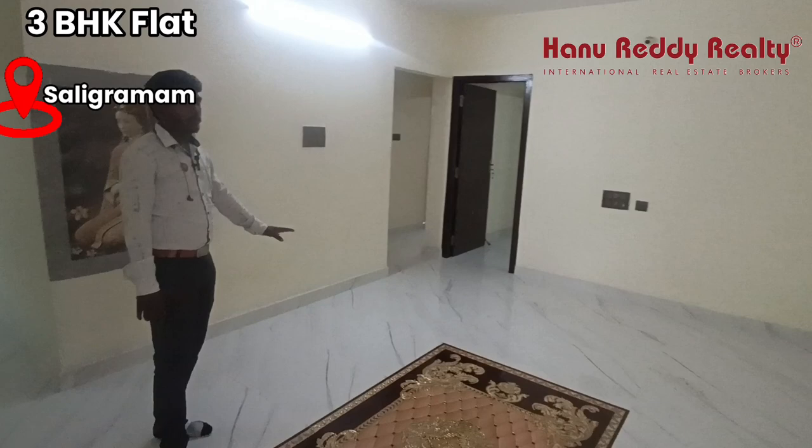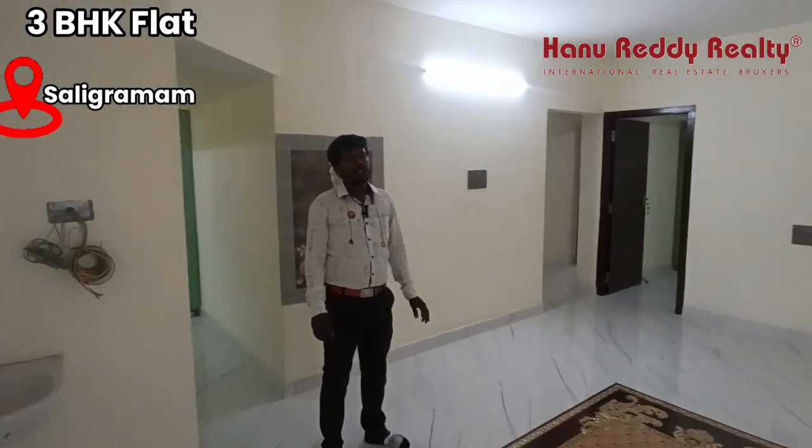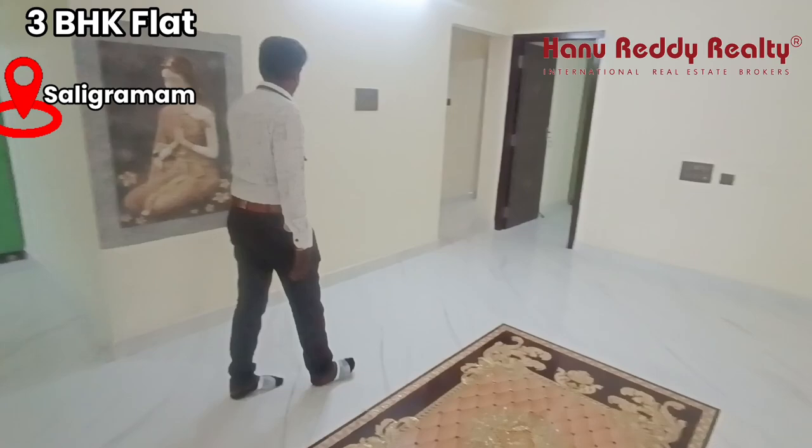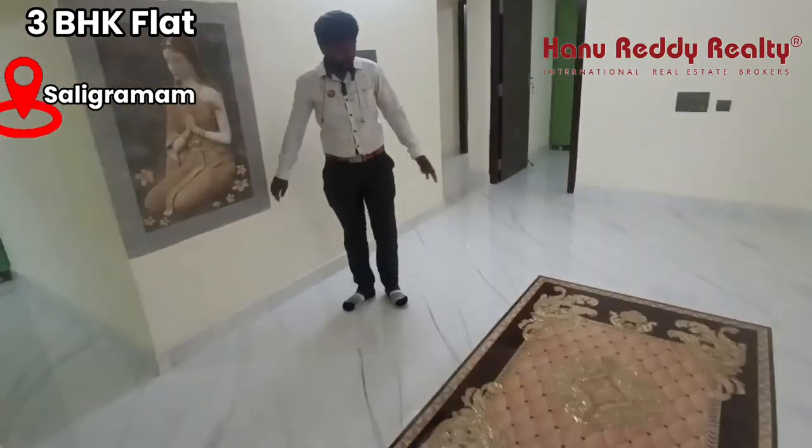This is a spacious hall. This is an attached toilet. This is a spacious hall for dining. This is a hall house.